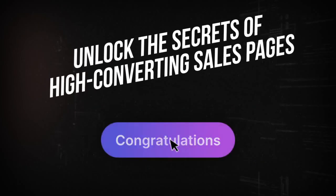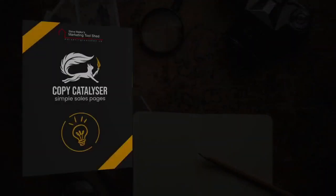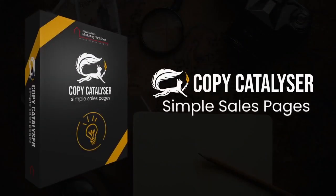Join the ranks of successful marketers who have transformed their sales pages and their businesses with CopyCatalyser. Click the button below to get started and unlock the secrets to high-converting sales pages today. Don't miss this chance to take your business to the next level. Act now and let's make your sales pages the powerful conversion tools they're meant to be. All you've got to do is click the button below.